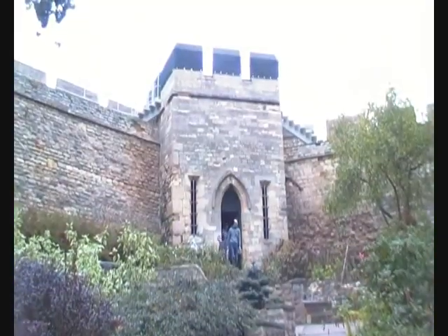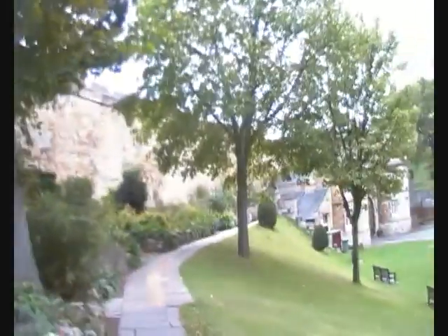I think this is Cob Hall — that's the name of the tower anyway — and that's the way onto the actual walls. Cob Hall was where the executions took place if they took place within the castle walls. Quite often I think they took place outside the gates, but if they took place inside, Cob Hall was where they would string them up, so to speak.